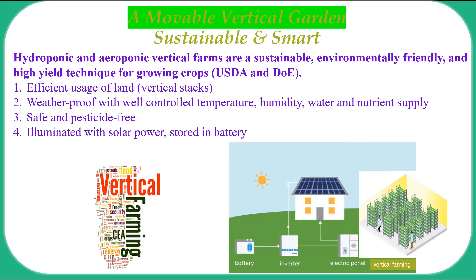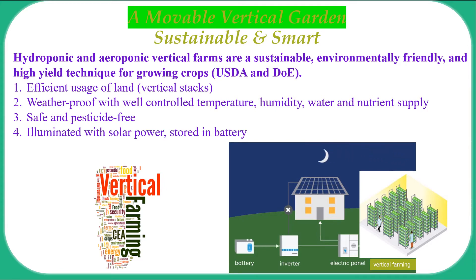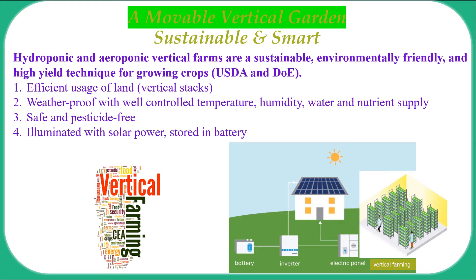The USDA and DOE have already suggested that this vertical design uses land more effectively than traditional farming, and the weatherproof, temperature, humidity,